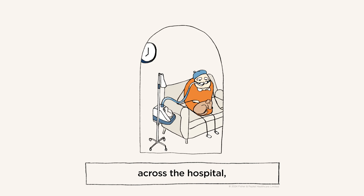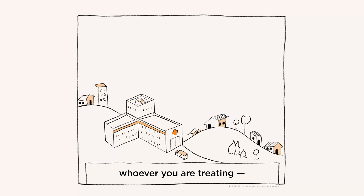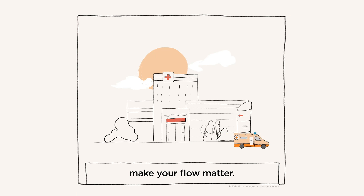Across the hospital and at home, wherever you are, whoever you are treating — make your flow matter.